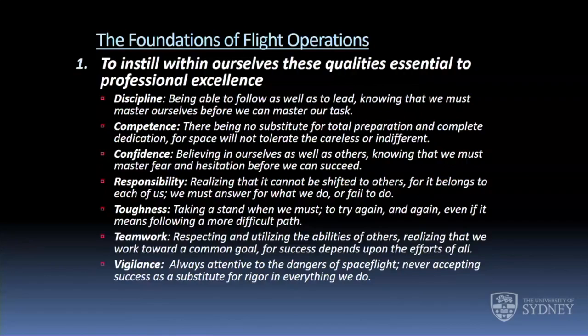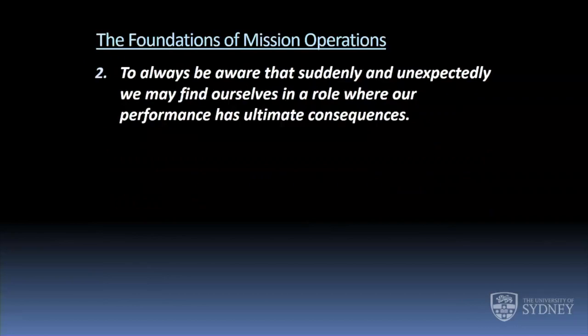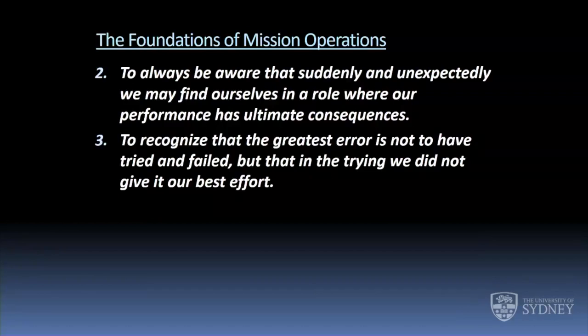There are plaques on the wall when you walk into the main flight ops building that always stop me in my tracks. One says: to always be aware that suddenly and unexpectedly, we may find ourselves in a role where our performance has ultimate consequences. You never know when something is going to happen that requires immediate action. The other says: the greatest error is not to have tried and failed, but in trying, to know we didn't give it our best effort.